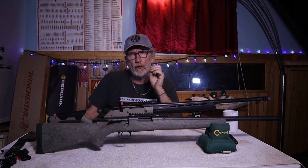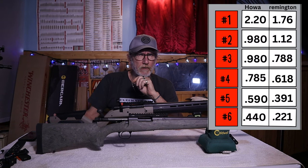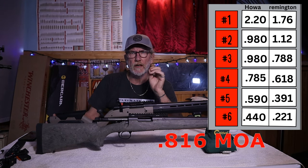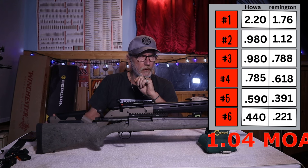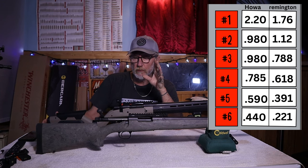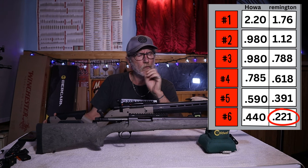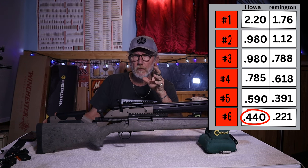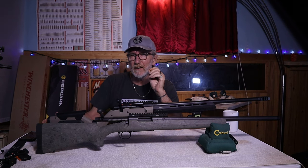And we're back. They're both quite accurate rifles, but one is going to be doing better than the other. The Remington 700 average for six different brands of match ammunition shooting three-shot groups was 0.816 inches at 100 yards, whereas the Hawahara's average was 1.04 inches at 100 yards — very close to each other. The Remington's best group was 0.221 inches, which is incredible, while the Hawahara's best group was 0.440. Remington did take the cake on that one.